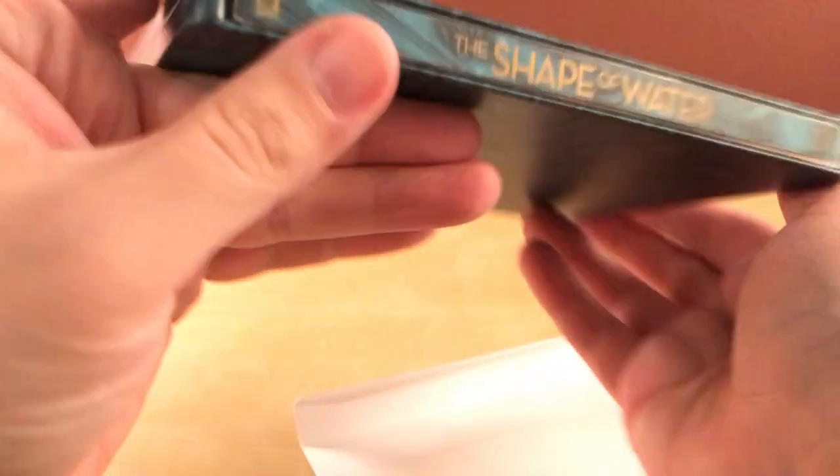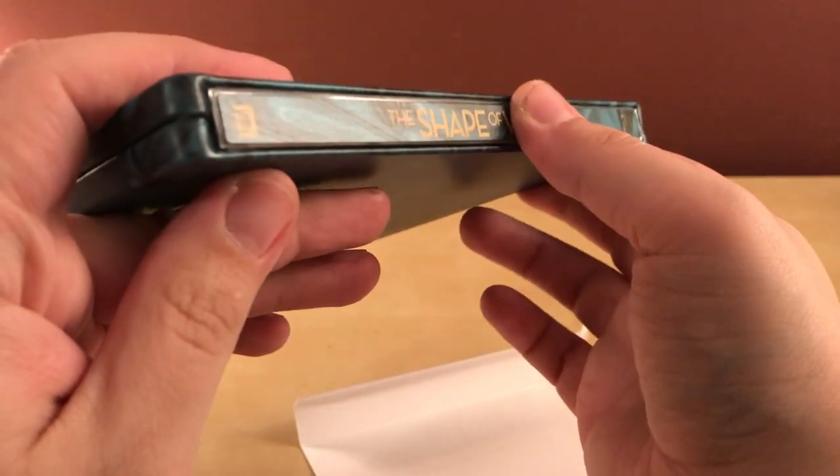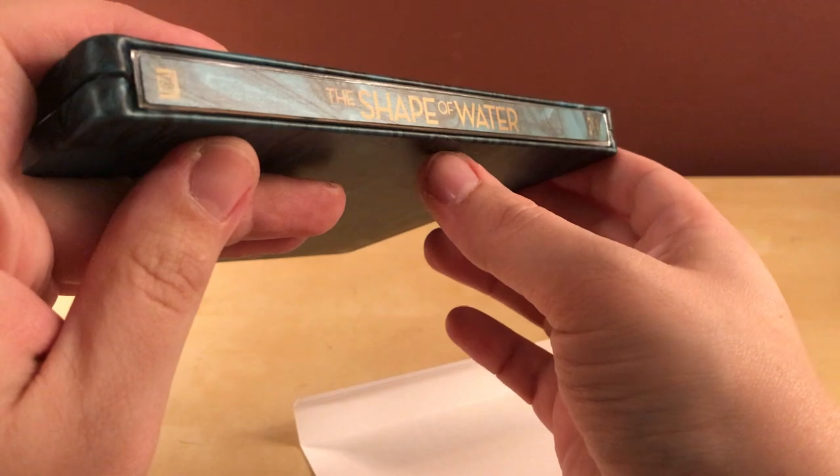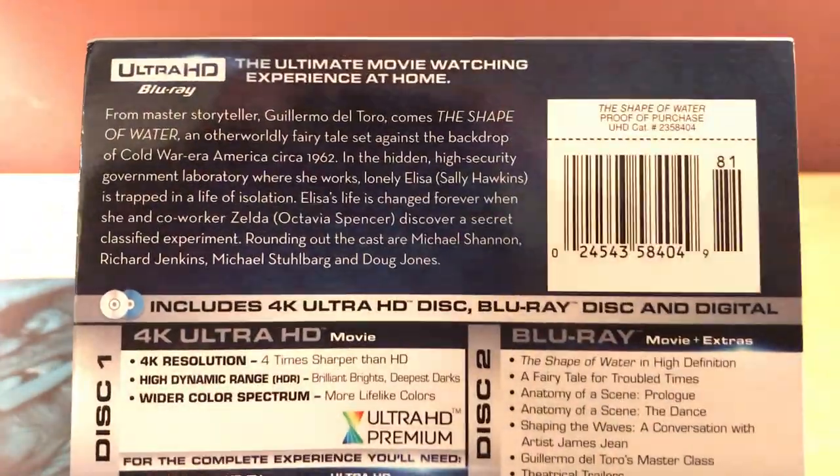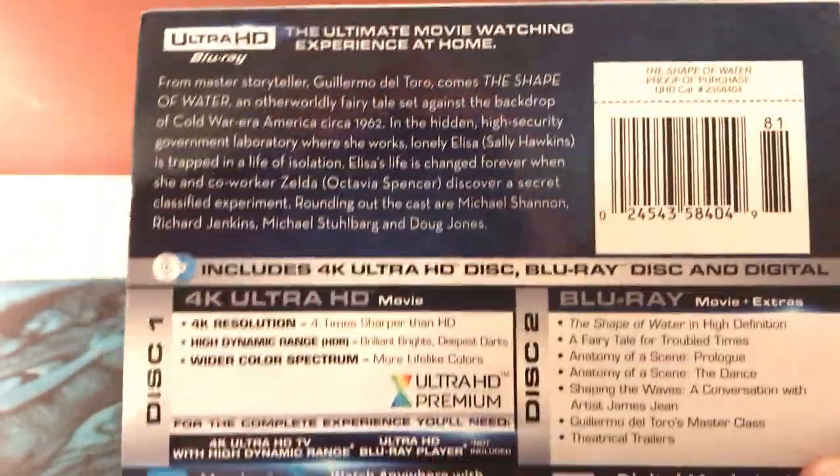There's lots of glue on here — big blotches of glue, actually. This is a matte finish; I thought it was going to be a glossy finish. I don't see a spine slash, which is cool. Here's the synopsis and everything — you can pause if you want. Like I said, it's the Best Picture winner.